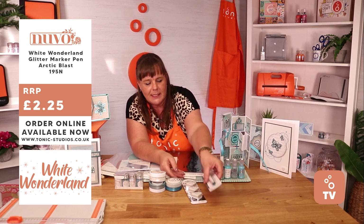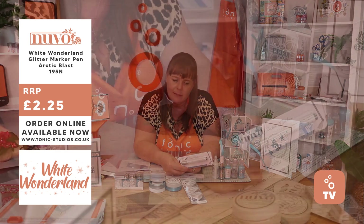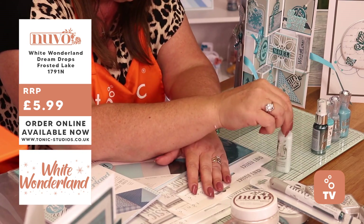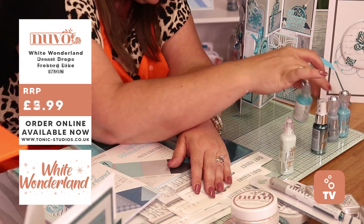You've also got your brand new Glitter Pen in there — your Optic Blast. And then we've got our favourites, the Nuvo Drops. We've got a brand new colour in that beautiful Dream Drops, and then a Translucent as well.